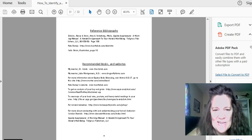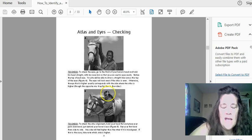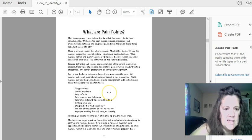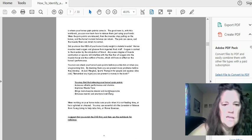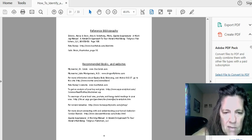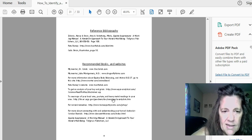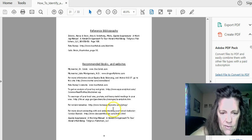Hi everybody, Lori Broccolone here — happynaturalhorse.com. I'm in the book 'Happy: How to Identify and Release Your Horse's Pain Points,' and I wanted to show you where to find what minerals and toxic things are in your soil.